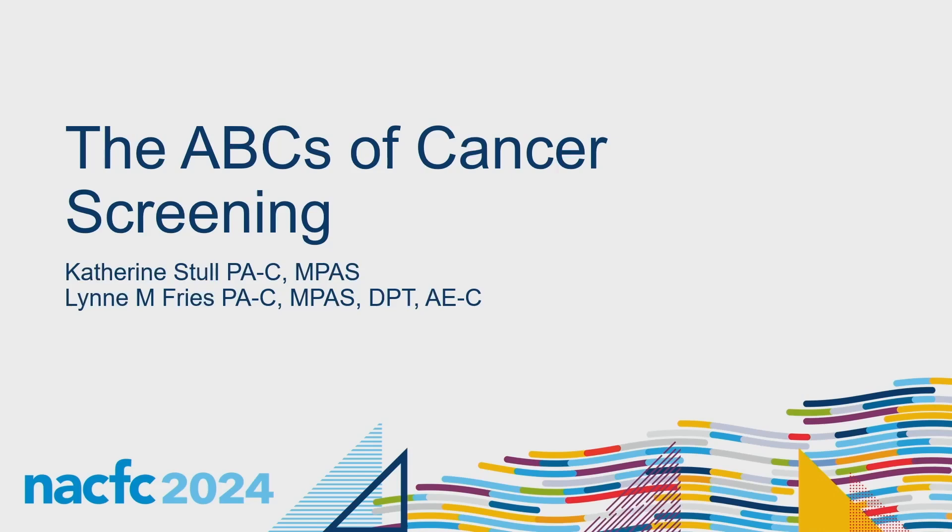Welcome. We're going to go through the ABCs of cancer screening. As we said in our course description, we're all seeing an increasing and changing need in this area. Our patients are living a lot longer with highly effective modulators, and with aging comes increased risk of malignancy. We have transplant patients who are now years out, have been immunosuppressed, and have their own special malignancy risks. There are also emerging malignancies that we may need to start screening for.